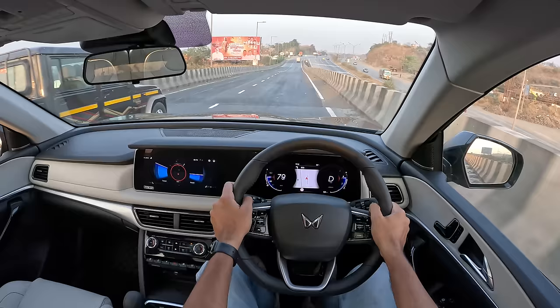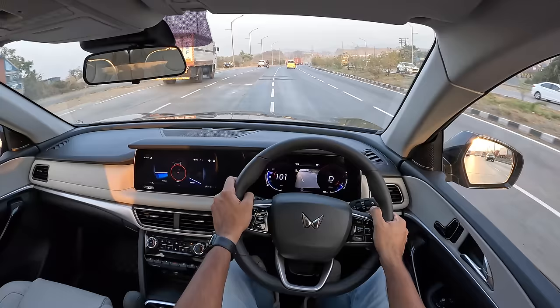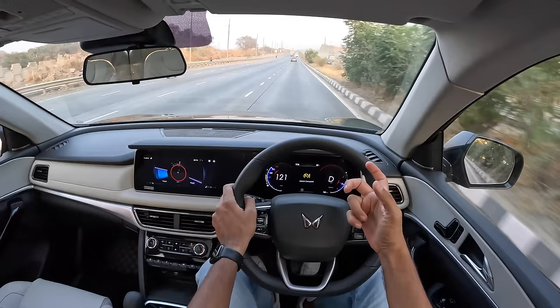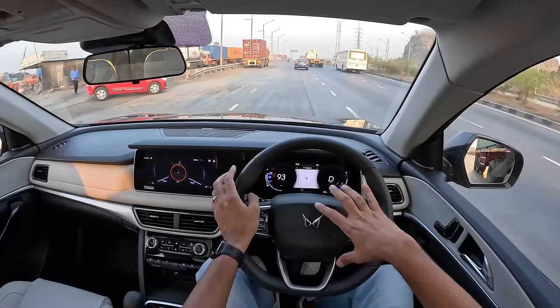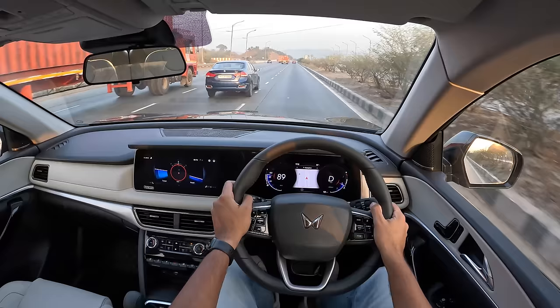The diesel produces 185 horsepower and 420 Nm of torque for the manual, and 450 Nm for the automatic. There's also a lower-spec diesel with around 155 horsepower which can be tuned to offer 185 horsepower. The petrol is good but it's a drinker, and the problem with the petrol is that it can't really be mapped because they're using older Bosch ECUs from China which tuners can't crack. So tuners don't really touch the petrol-powered Mahindras - they do touch the diesel ones.